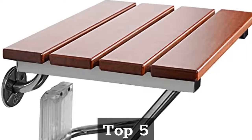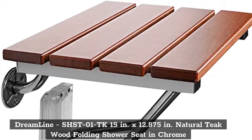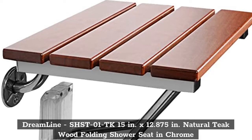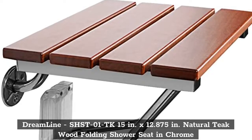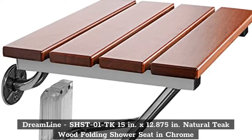Top 5. Dreamline, SHST01 TK 15 Inches x 12.875 Inches Natural Teak Wood Folding Shower Seat.